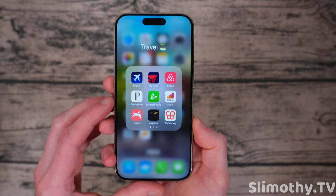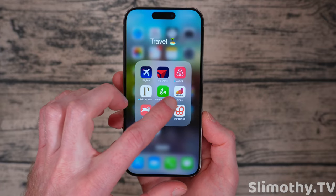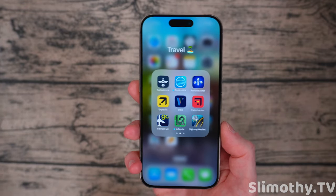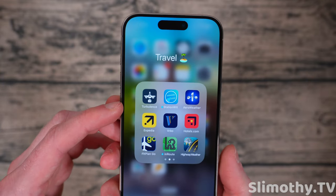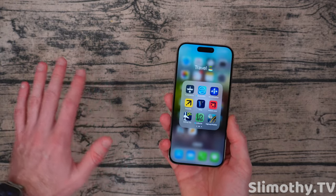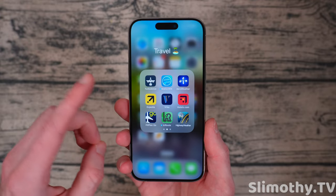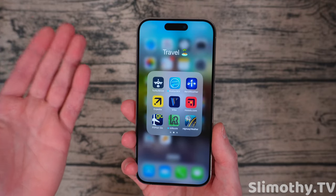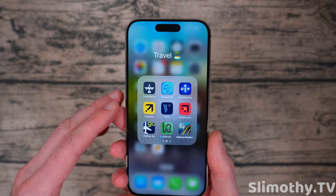The Airports app is pretty cool — it shows you a 3D design of a bunch of different airports. Wonderlog can give you ideas of things to do at different places when you're traveling. Turbulence — I've never actually used it, but I think the idea is you set your phone on the tray table on a plane and it tells you what the turbulence is. By the way, pro tip: if you're ever in turbulence and it scares you, lift your feet off the floor of the aircraft — it'll minimize the sensations quite a bit.